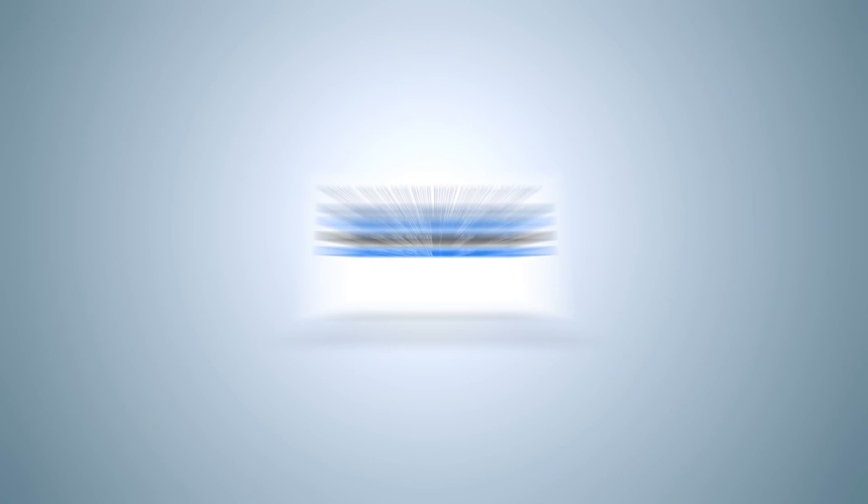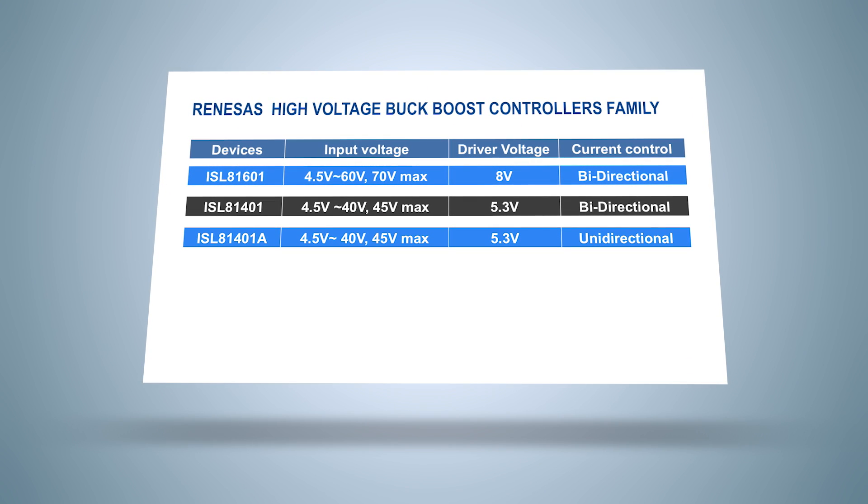Hi, I'm DK Singh, Product Marketing Manager for Industrial Power Products at Renesas Electronics. Today, we are introducing true bidirectional high voltage buck-boost controllers.